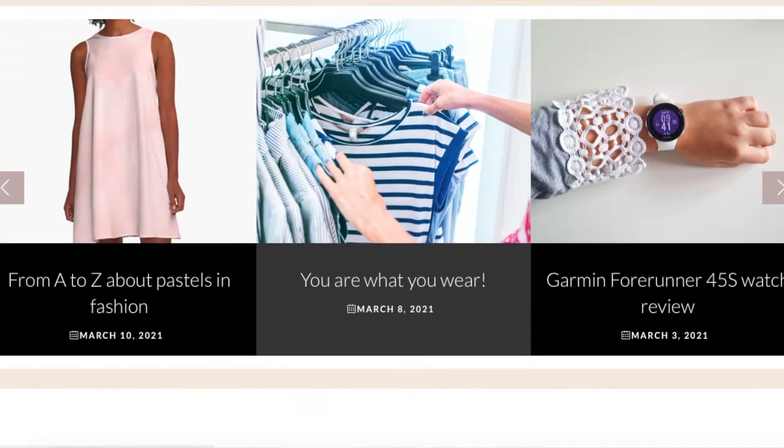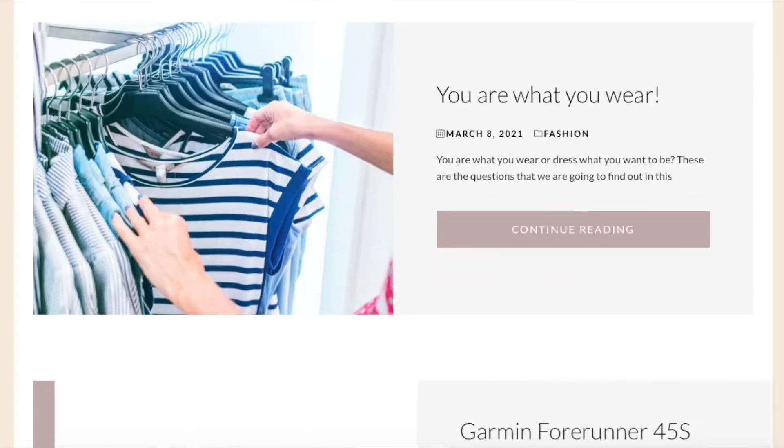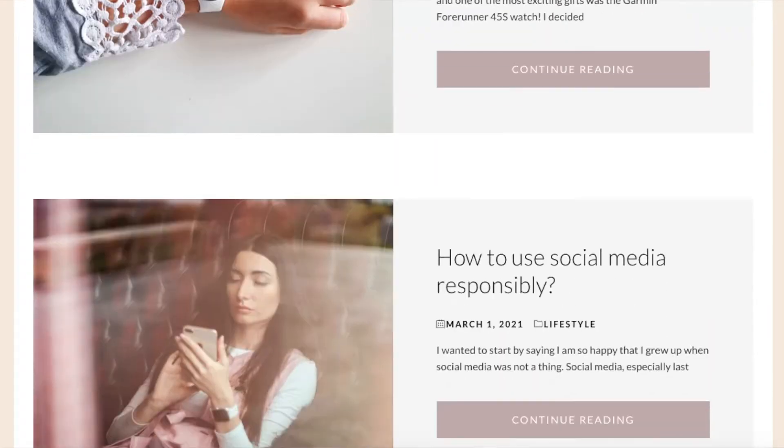I'm going to discuss this topic in a more serious and deeper way on my blog, so check the links down in the bio and you can also follow my blog to not miss out.